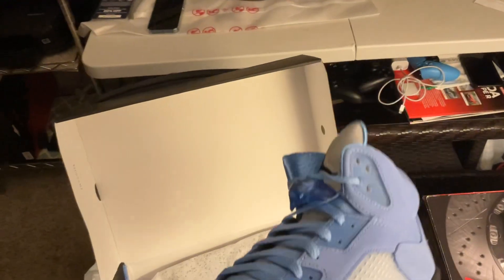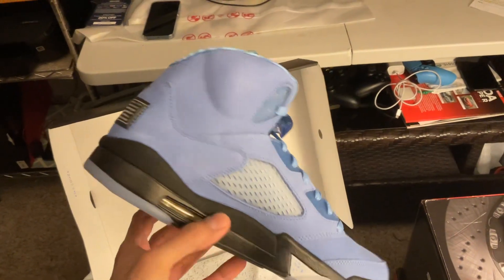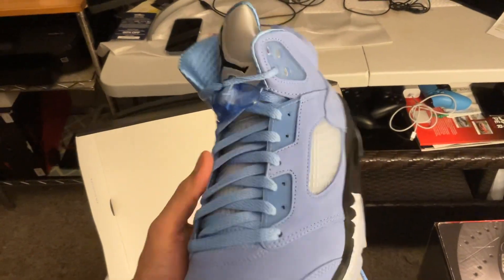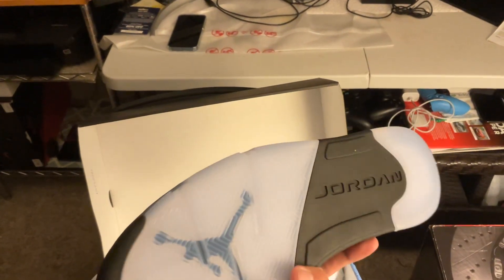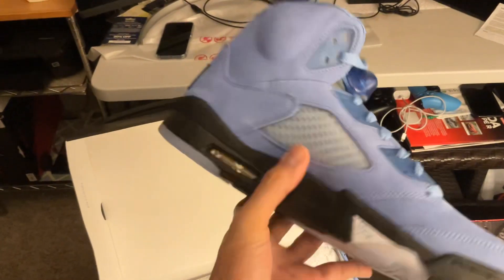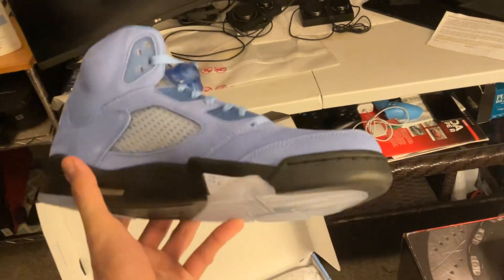And if you guys didn't watch last weekend's March Madness games, man, they were just crazy. Let me know in the comments below who you guys were running for — was it Kentucky Wildcats, Kansas Jayhawks, Duke Blue Devils, Auburn? But yeah, this shoe — they really killed it with the color, especially since my favorite color is blue, so I had to really get this shoe.